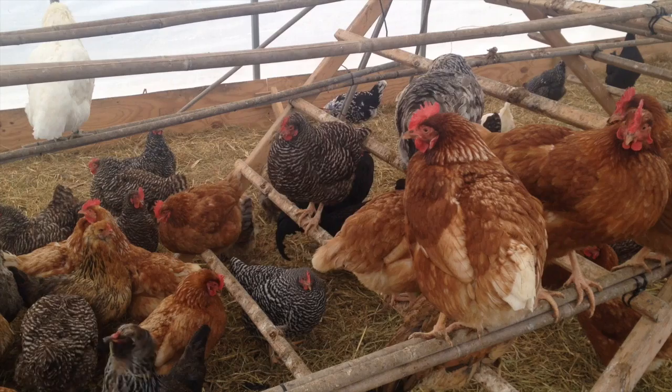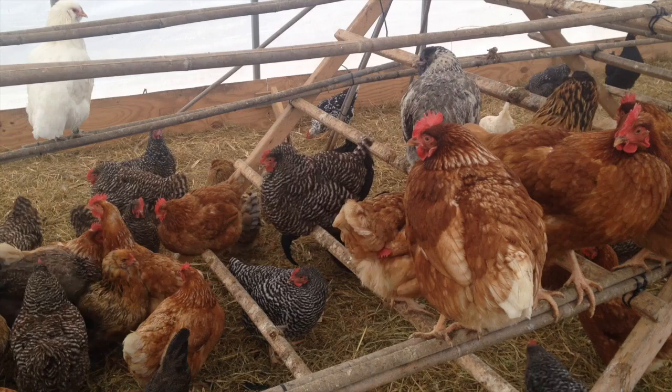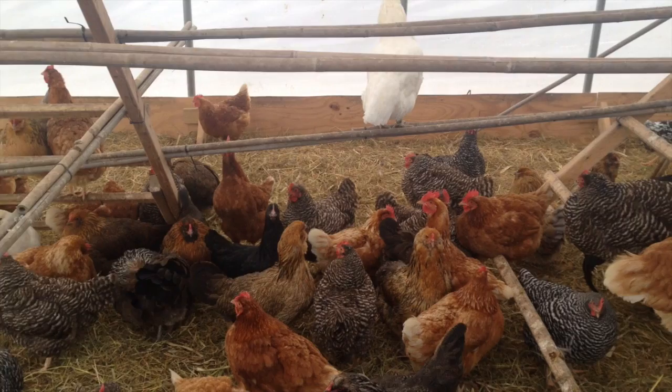Marek's can be spread through feather dander, skin, and other particles coming off birds. So it's ubiquitous — it's pretty much out there. Other birds can bring it into your flock. If you're a pasture poultry producer or a backyard producer and your barn is not secure, an outside bird can bring this in, causing that cancer and the tumors and just nastiness in your bird.